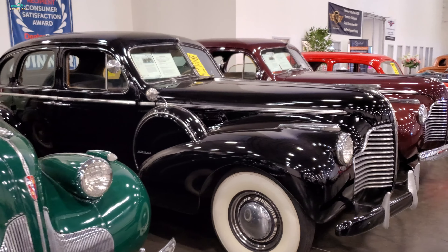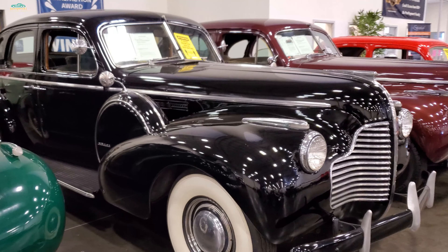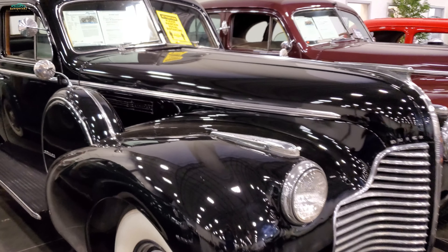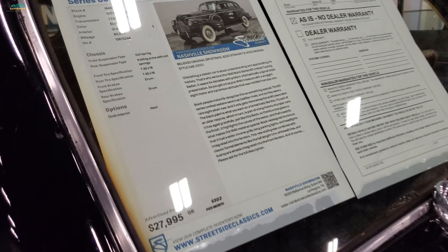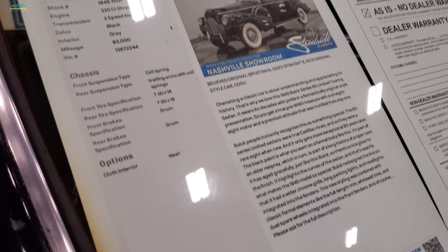Look at that stately auto, wow. Let's look inside these two Buicks. This one's a 40 Series 80 Touring Sedan, 28 thousand. That's a step up. Look at all the room you've got back there.